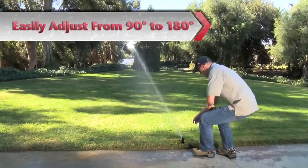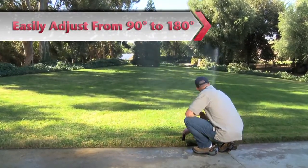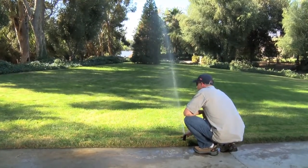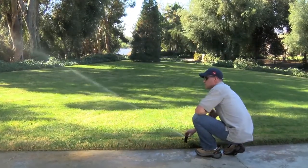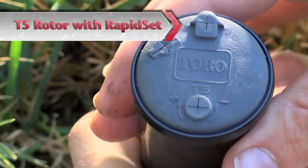Want to go from 90 to 180 degrees? Rotate the T5 RapidSet turret to the right, past the hard stop, to set your fixed right side. Next, turn the head to the left, past the original 90 degree trip point to the desired 180 degrees. That's it. You've just set the arc with no tools — simple, quick and efficient.